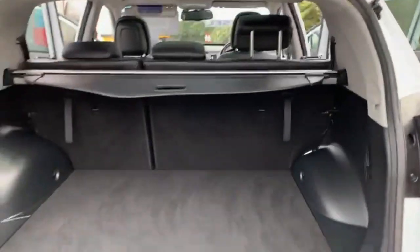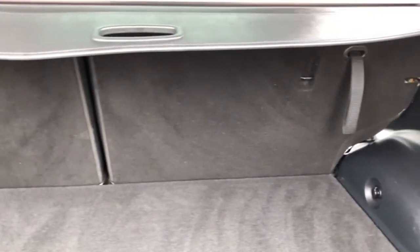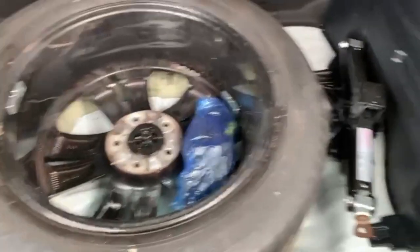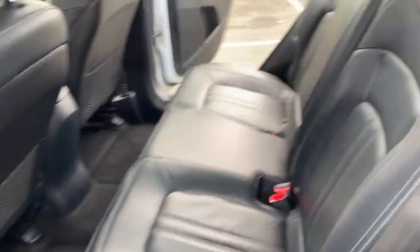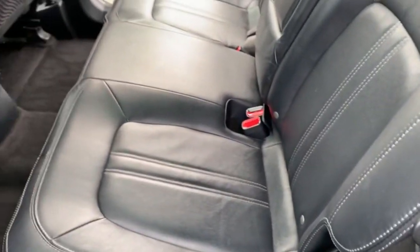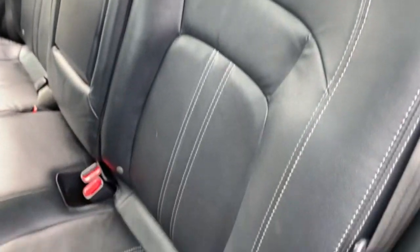Moving on to the boot, you've got your really spacious boot in the back there with your 60-40 split folding seats. You do have your spare wheel and jack present. I'll just show you the boot carpet so you can see it is free from any rips, tears or pet hair or anything like that. The car is free from any adverse smells such as pets or cigarettes. I'll just give you a quick view from this angle once again so you can see the condition of the three rear seats.